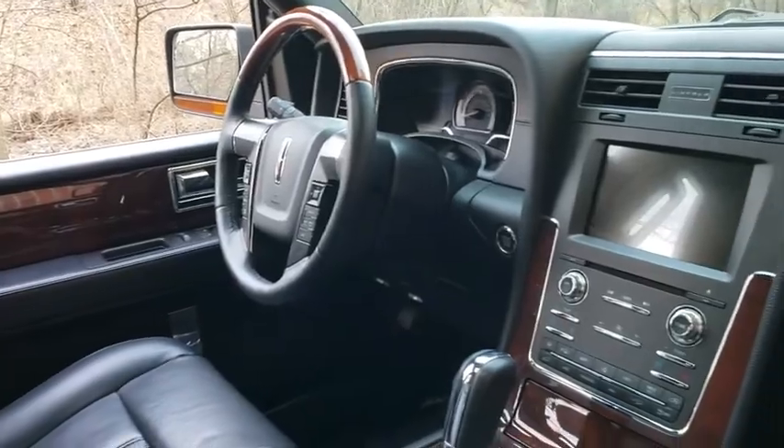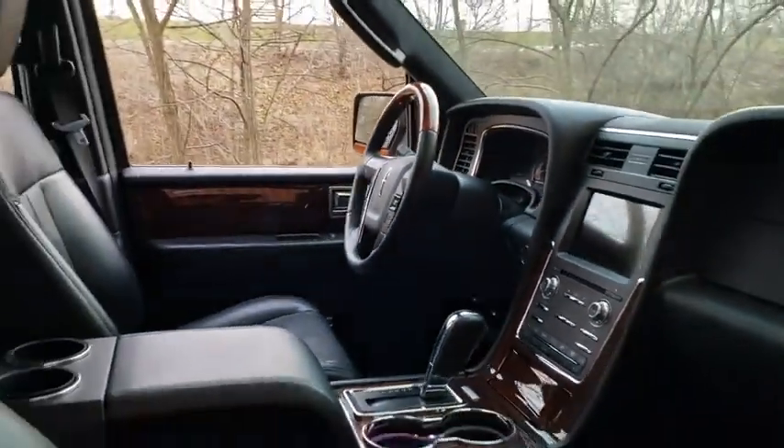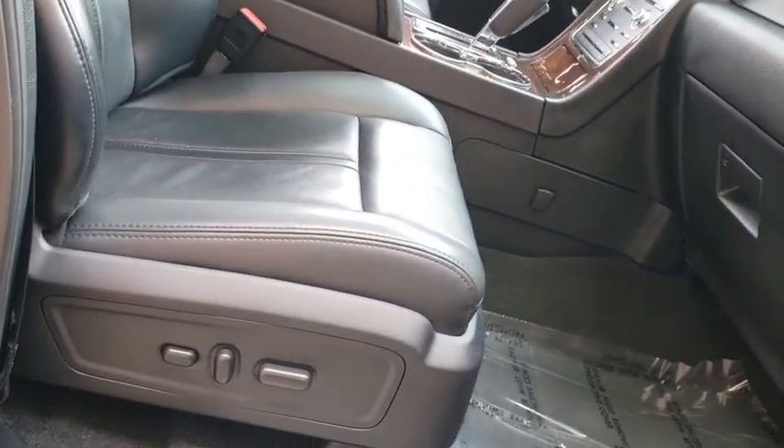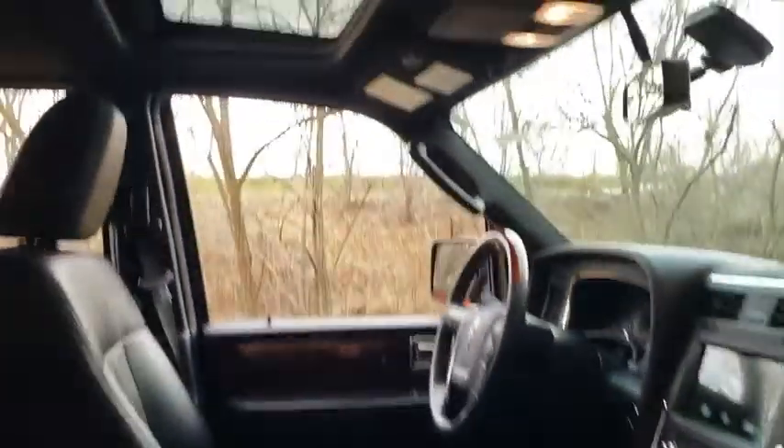Keyless entry, power passenger seat, navigation system, stability control, traction control, steering wheel audio controls, power liftgate, backup camera, tow hitch.